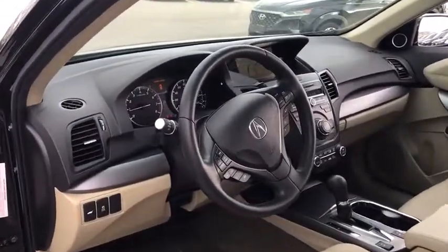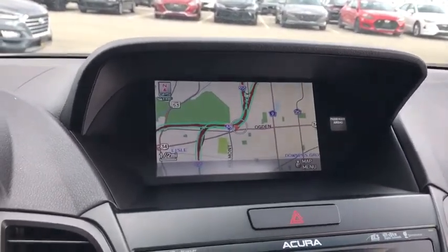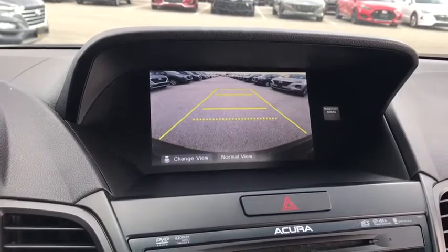Backup camera, keyless entry, all-wheel drive, power passenger seat, steering wheel audio controls, navigation system, power liftgate, traction control, anti-lock braking system, stability control.